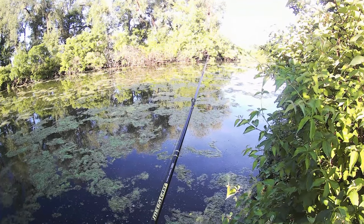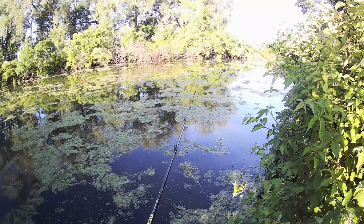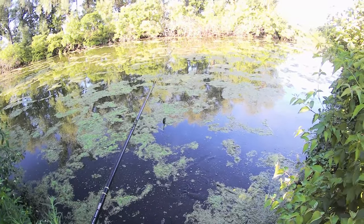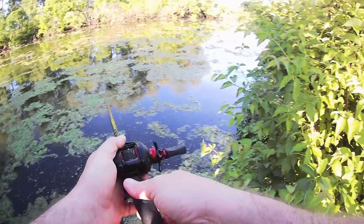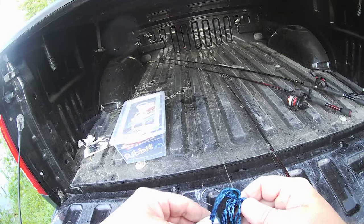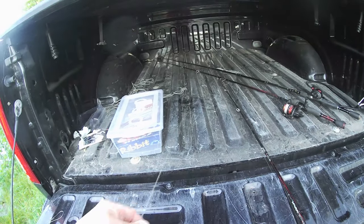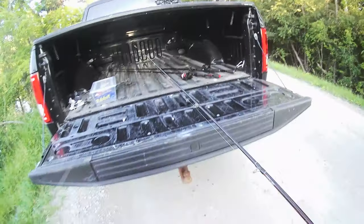A lot of times when your frog clears one of those weed patches or grass mats, whatever you want to call them, is when they'll hit it. I'll move down where there's a little less grass and try to throw a spinnerbait. I know that's not what it's meant for, but I didn't bring any other trailers.